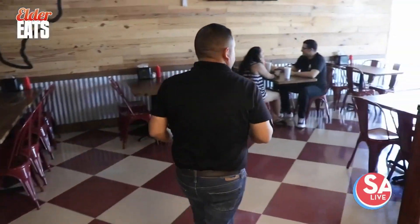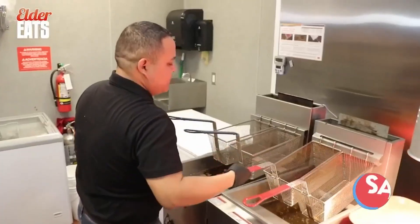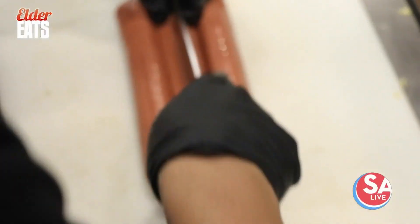We moved locations. We were on Peru and Babcock. Now we were able to come over here and get our own spot — a lot more room for our customers. The Shack is just a place where you can come down and get some good comfort food. And they're cranking out their food with quality ingredients, like Nathan brand hot dogs.